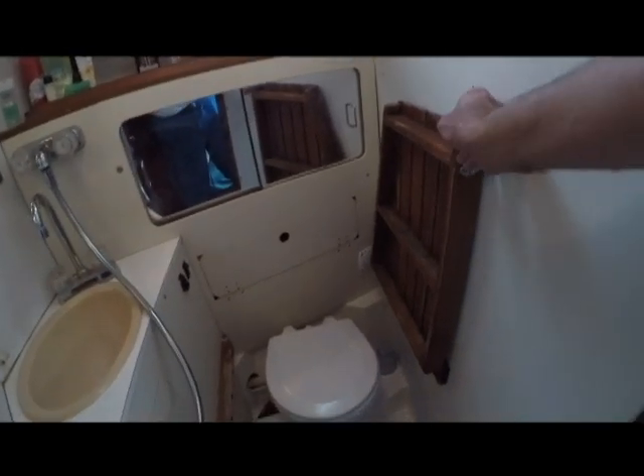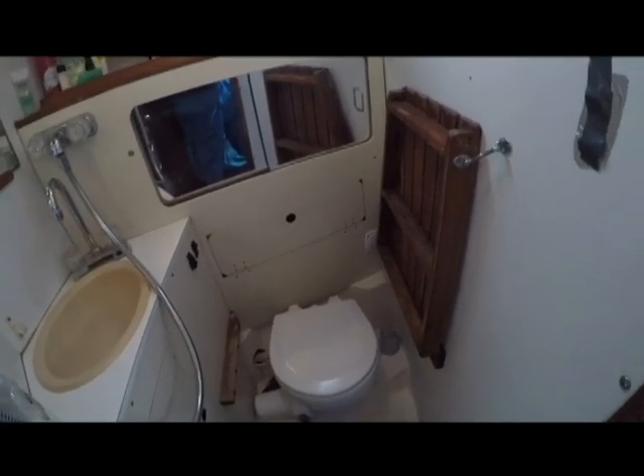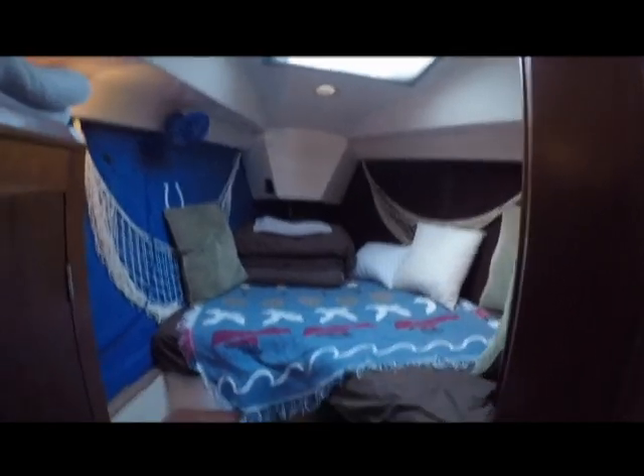For showering, this flips down and you can sit on something more comfortable. And then here you have your forward berth.